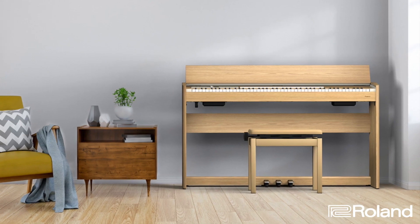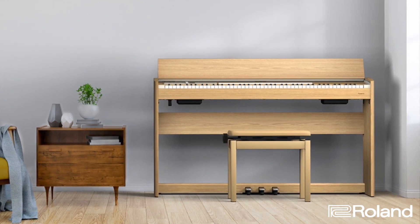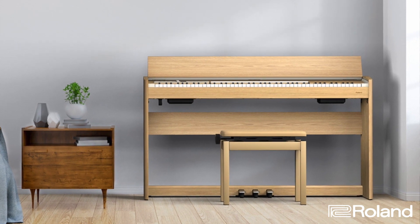Hi, I'm Laura Zarruda, a product specialist with Roland. We're proud to be part of Sweetwater's GearFest 2021, and we're excited to introduce the new F701 piano. The F701 is designed with the contemporary home in mind, with a stylish, understated cabinet in a compact size that easily fits in smaller spaces.